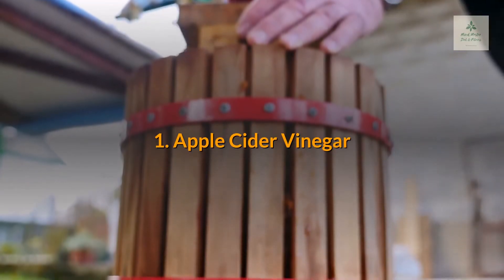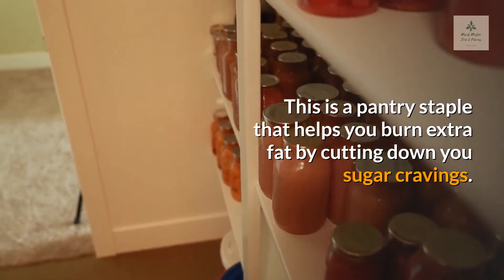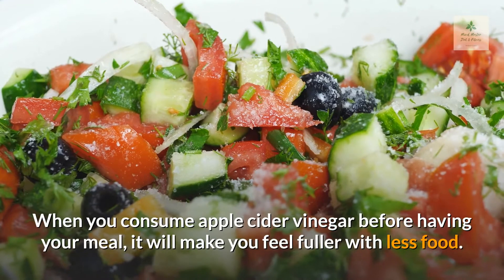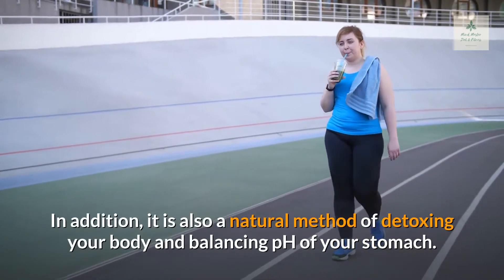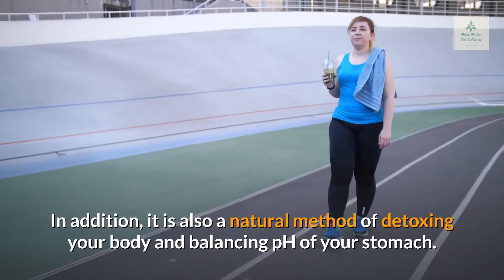1. Apple Cider Vinegar. This is a pantry staple that helps you burn extra fat by cutting down your sugar cravings. When you consume apple cider vinegar before having your meal, it will make you feel fuller with less food. In addition, it is also a natural method of detoxing your body and balancing the pH of your stomach.